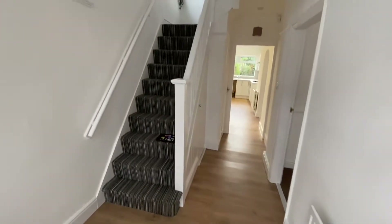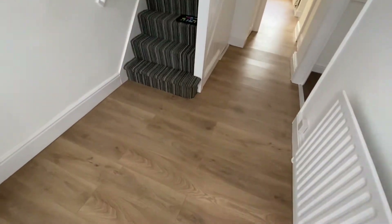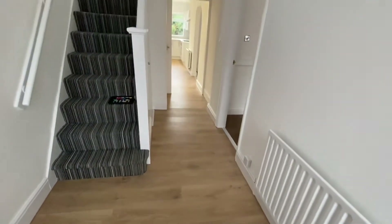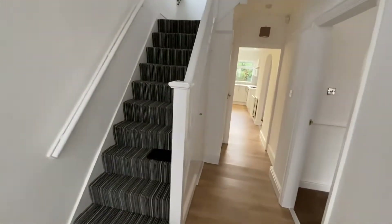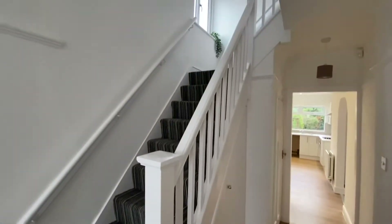The entrance hall sets a really nice first impression of the property. You've got laminate flooring and it is neutrally decorated. There's the original picture rail and then we've got stairs with original open balustrade leading to the first floor.